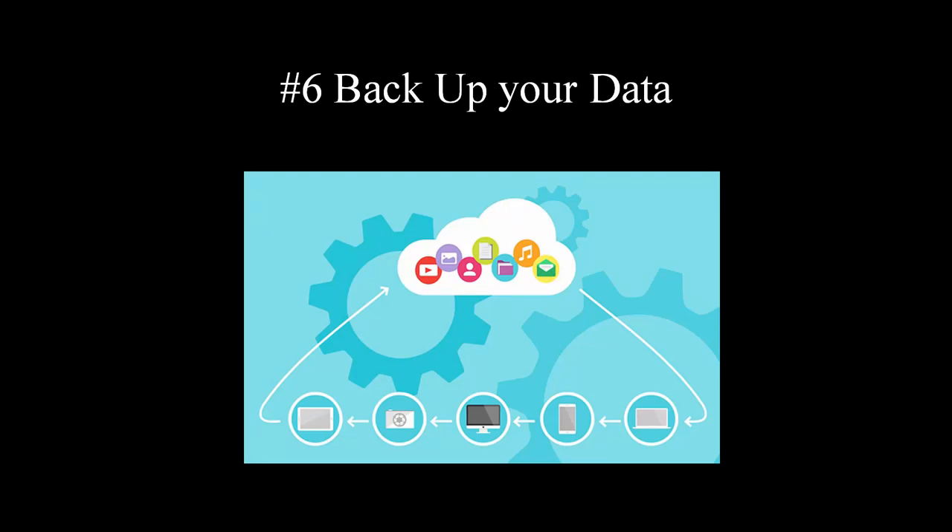Tip number six: backup your important data. Sometimes the steps above might fail if you are exposed to a brand new threat. In that case, data backup is your salvation. If you become a victim of a ransomware attack, such as WannaCry, your personal data might get encrypted or even completely erased. You'll be grateful for the day you started using backup services. The simplest one to use is Google Drive, which gives you about 15 gigabytes of free storage, with cheap paid extensions available. Check the link in the description for other alternatives with various pricing plans.